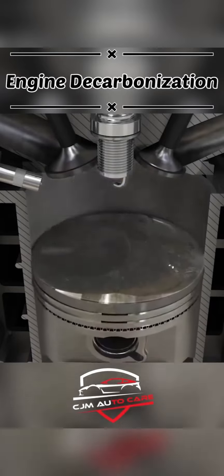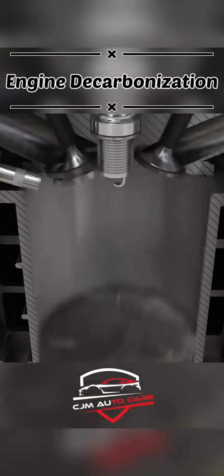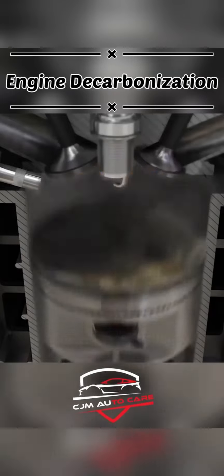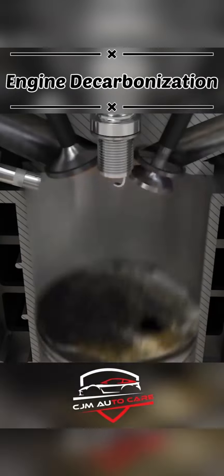The engine runs around 20-30,000 km. The engine parts — piston, valve, cylinders — accumulate carbon deposits. As a result, performance, pick-up, and mileage are dropped.